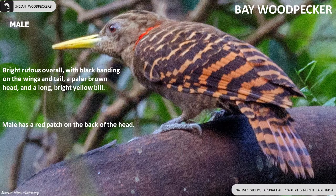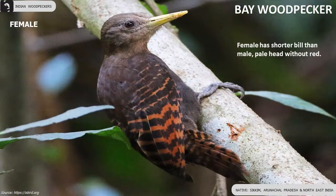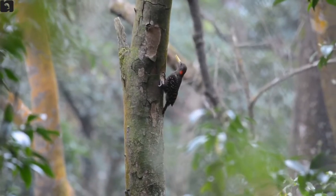Bay Woodpecker is bright rufous overall with black banding on the wings and tail. Male has a red patch on the back of the head. Female has a shorter bill than male and a pale head without red.